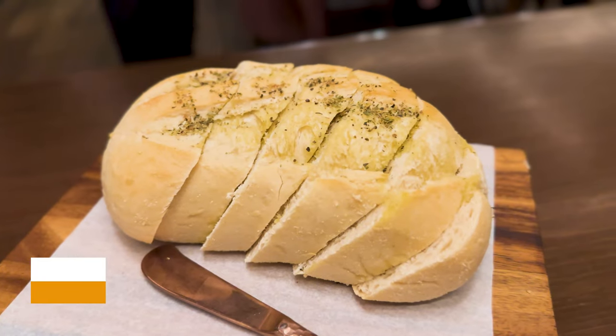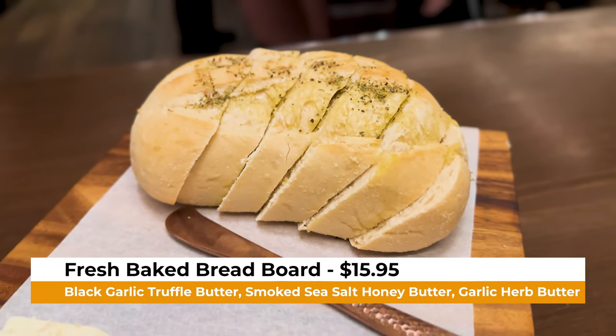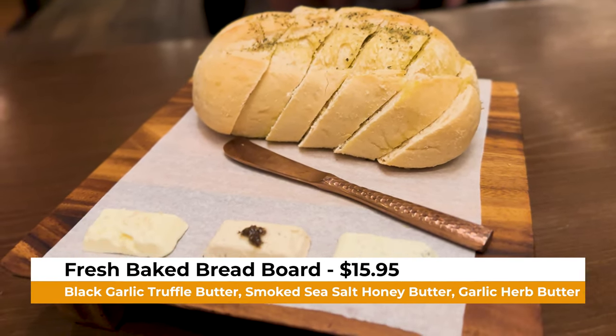Our first starter has arrived — we've gone with the fresh-baked breadboard, which includes a black garlic truffle butter, a smoked sea salt honey butter, and a garlic butter. This is an adorable little board. I love a sourdough bread, so let's start with a little bit of the black garlic truffle, because it wouldn't be Vegas without truffle on everything. The sourdough is baked perfectly — perfect proof. It doesn't even need butter, in my opinion.